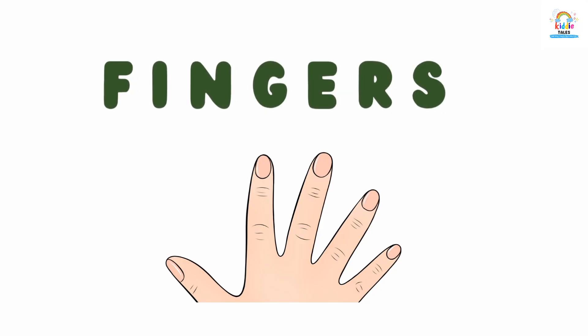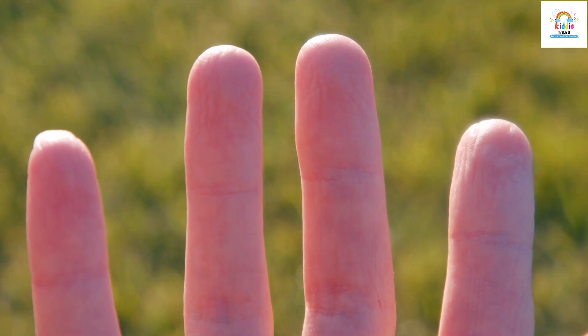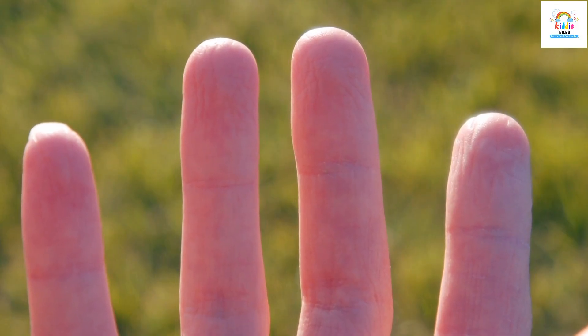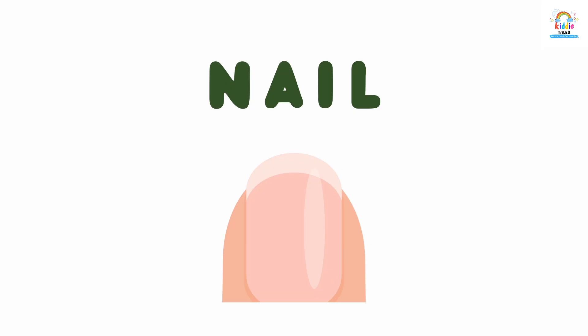These are fingers. Fingers. This is nail. Nail.